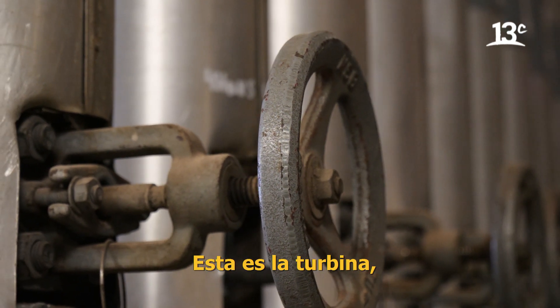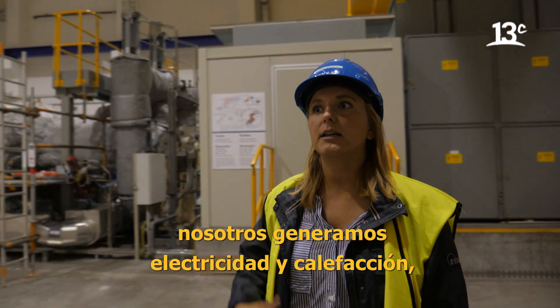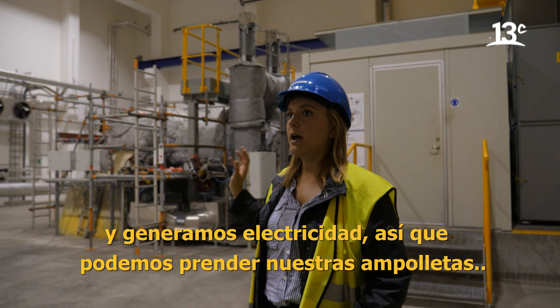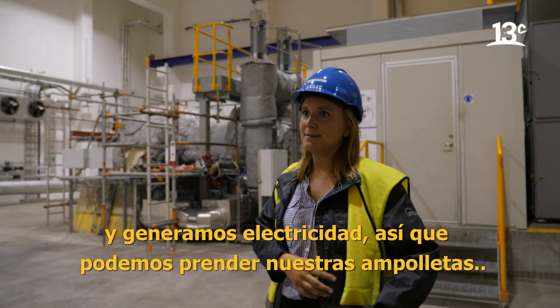This is the turbine. So we make electricity and heating — we heat up the houses in Malmö City, for example, and we make electricity so we can have lamps.